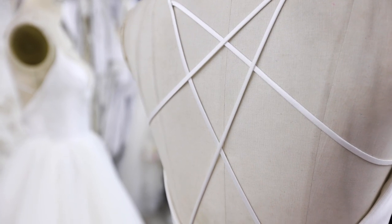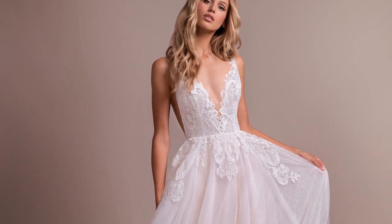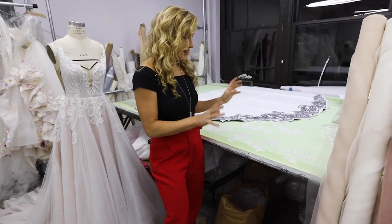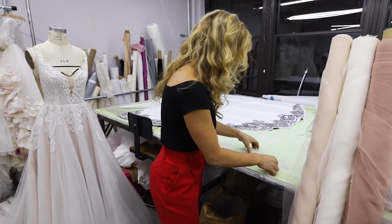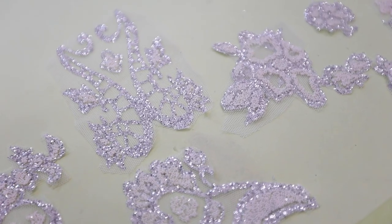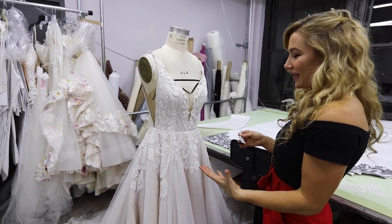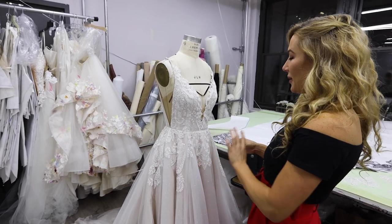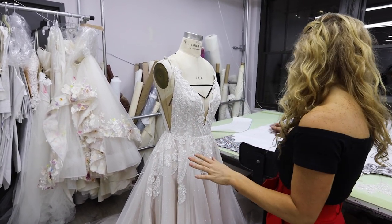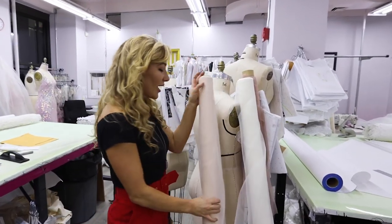Over here we're actually working on a special: we're adding extra appliqué to the dress to give her a bit more coverage. What's really interesting about this process is that it works like a puzzle on steroids. You take each individual appliqué and hand place it, making sure the eye and proportion are all perfect. Because the bride doesn't get to see this, I really have to be at her disposal and make very perfect judgments on where the coverage should be. It's a very involved process and you really have to be hands-on, looking at the sample on a mannequin.